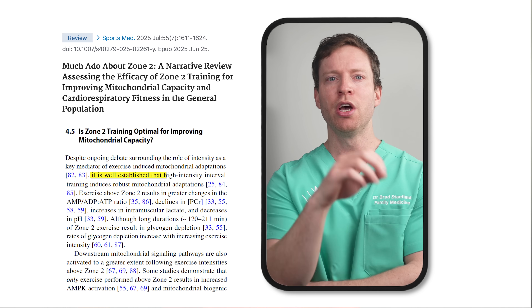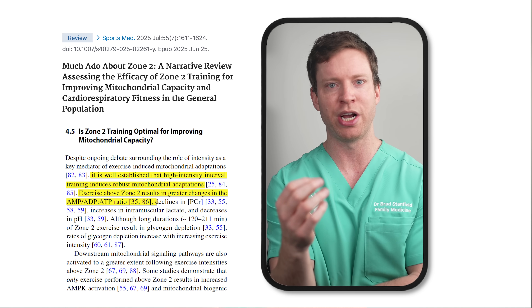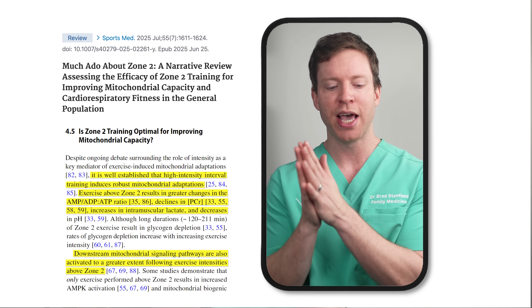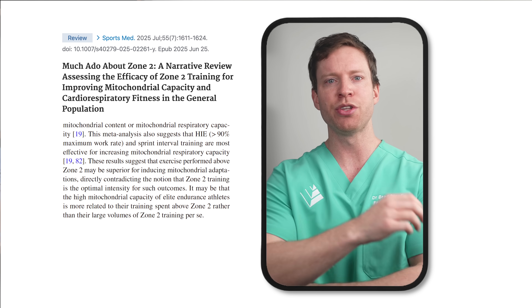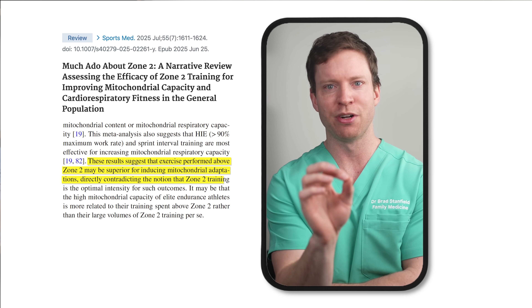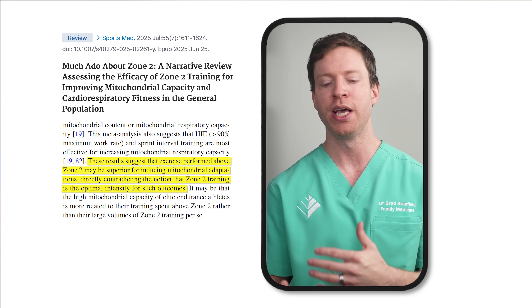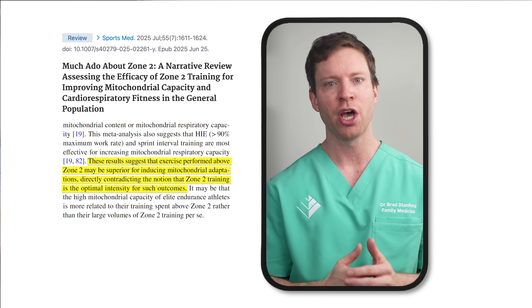In contrast, there's lots of evidence showing that exercise above Zone 2 stimulates mitochondrial function more. Studies show that high-intensity interval training, for instance, stimulates significant changes and strongly initiates key signaling pathways. The authors of the analysis conclude the evidence points towards intensities above Zone 2 as being the most helpful in stimulating mitochondrial changes — that's the exact opposite of what we often hear.